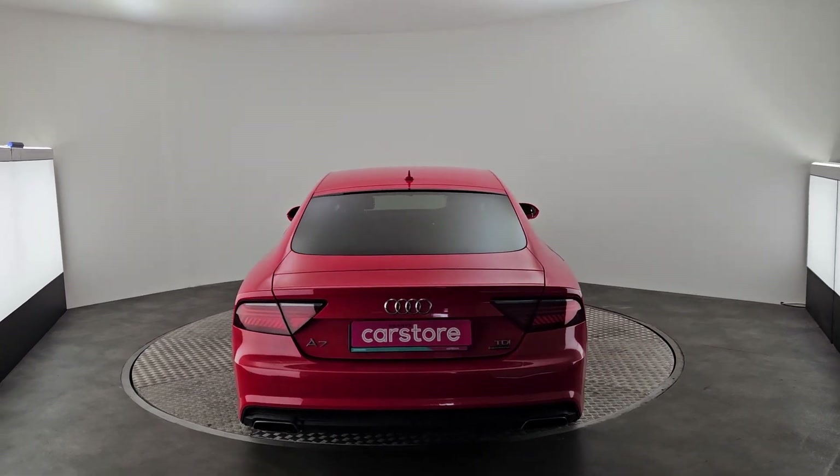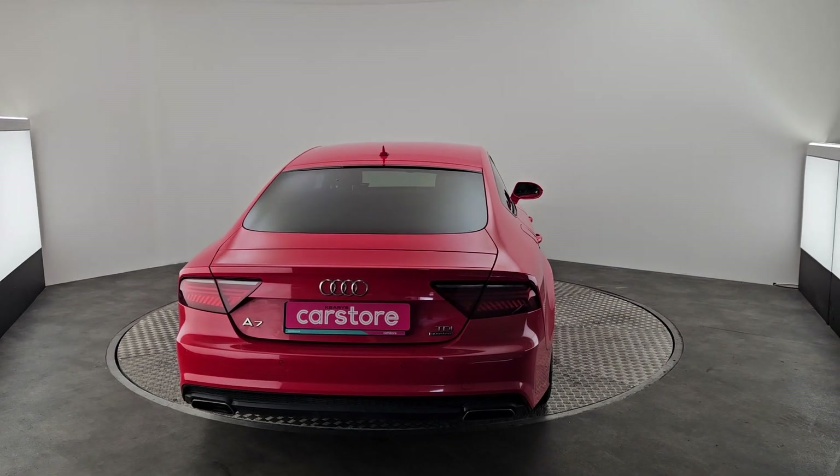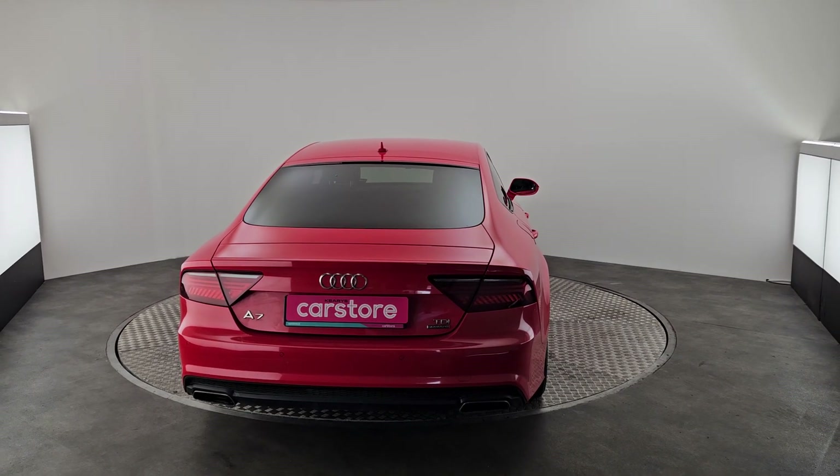As you can see this car is in immaculate condition. It will also come with a 12 month warranty, a full valet, a full service and a 110 check.